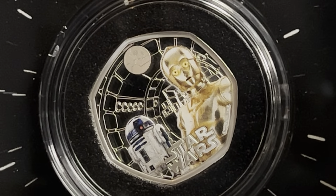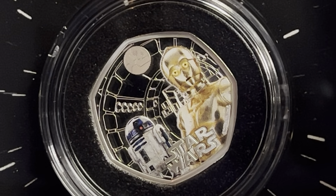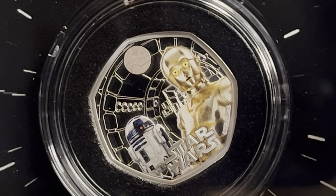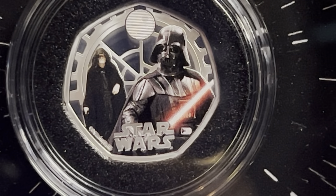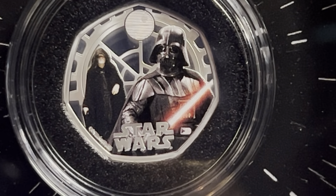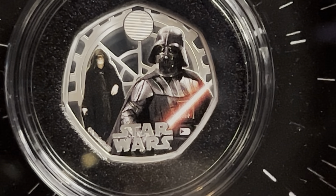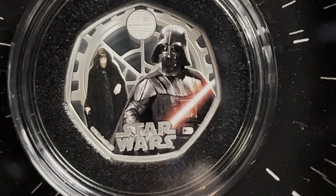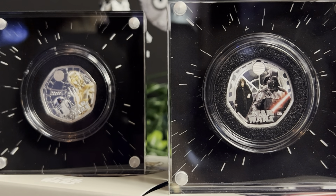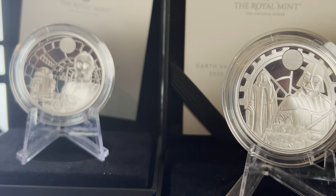The colourised 50ps on the other hand - and these are pure silver proof - I actually found to be exceptionally good. The colours on this one absolutely love it, it looks stunning and is a really really good coin for a collection. And with the Darth Vader and Emperor Palpatine 50p, again with the colourised, they do look a lot better than the straight silver proofs. I'm not really into colourised coins as I've said many times before, but if you compare these two to the silver proofs I think these win hands down. There we have the two colourised coins compared to the two silver proofs - which do you think look better? Let me know in the comments.